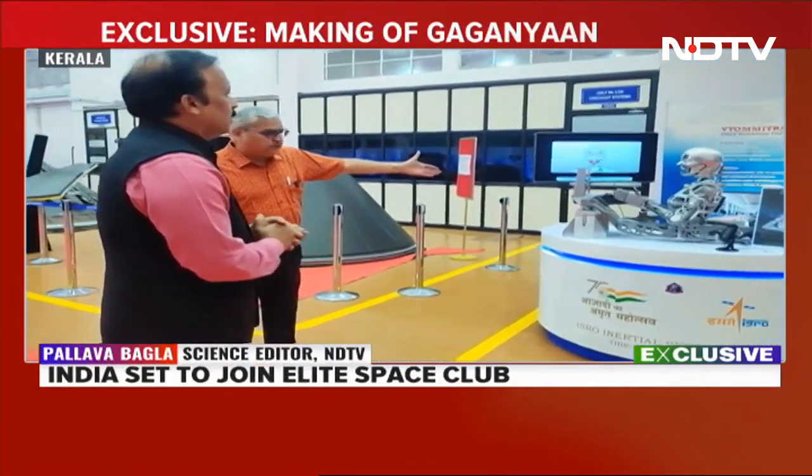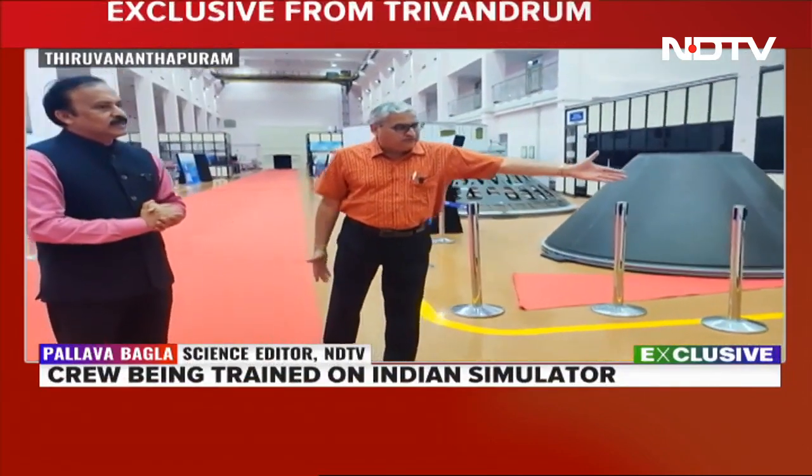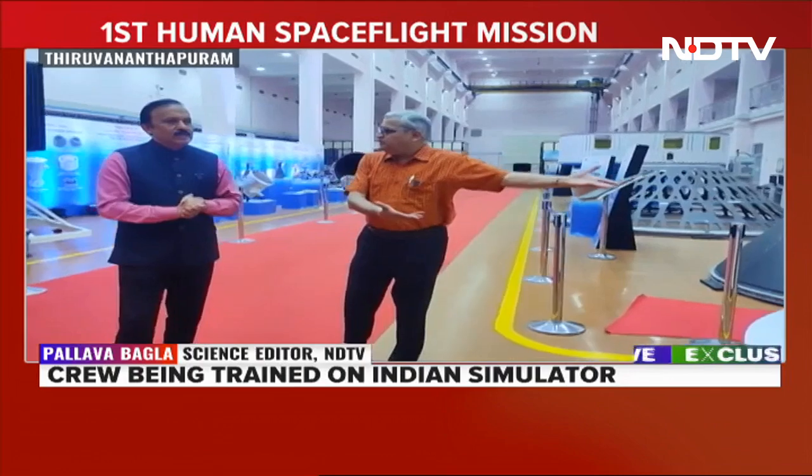Before you fly humans, you will also be flying a humanoid, a Vyomitra. Tell me a little bit about Vyomitra and what will she do.